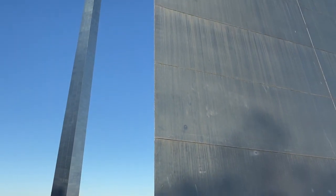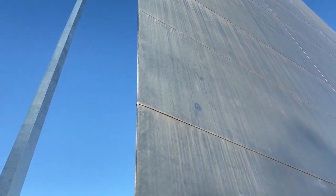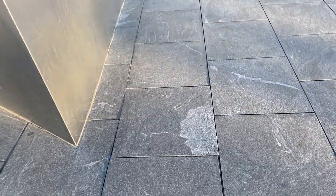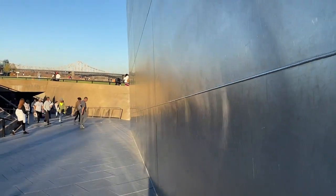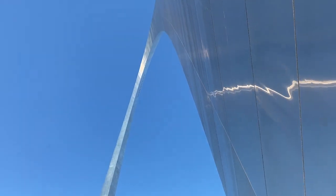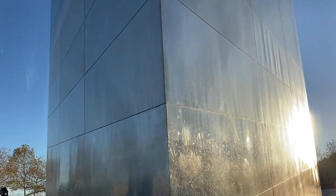Construction began on this arch in 1961 and was completed in 1965. It's all stainless steel. The anchors go 60 feet into the ground right here. It's so big — I've seen it from the freeway a bunch of times, but up close it's just incredible.